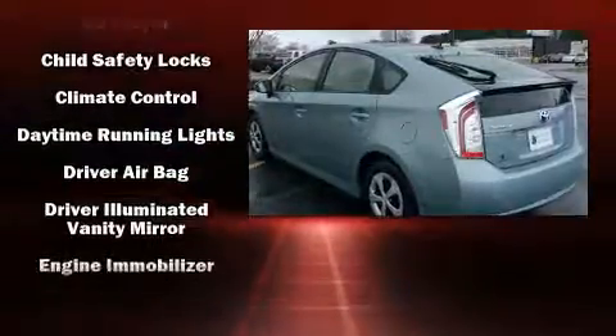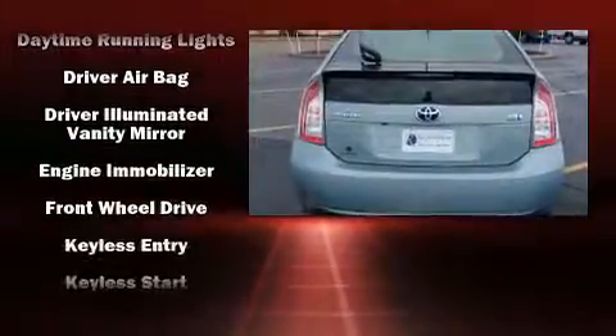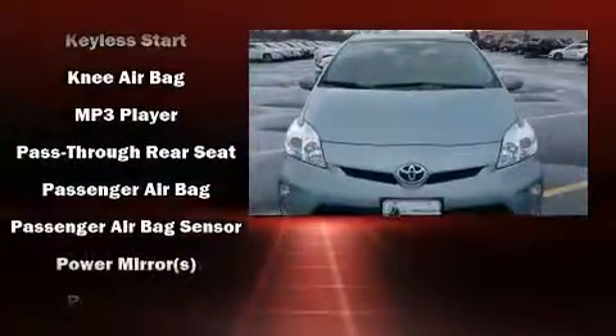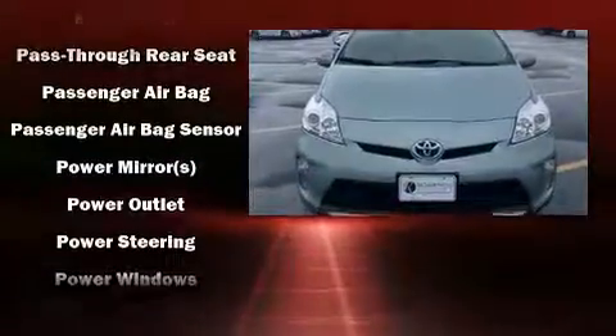Toyota also prioritized safety and security by including dual front impact airbags with occupant sensing, front and side impact airbags, traction control, brake assist, and ignition disabling.